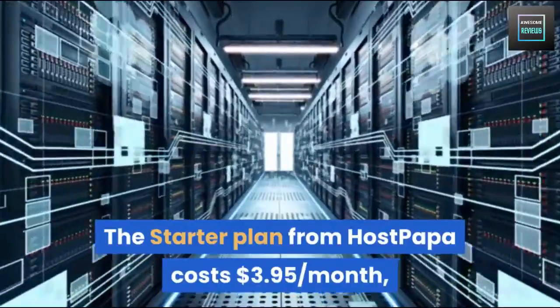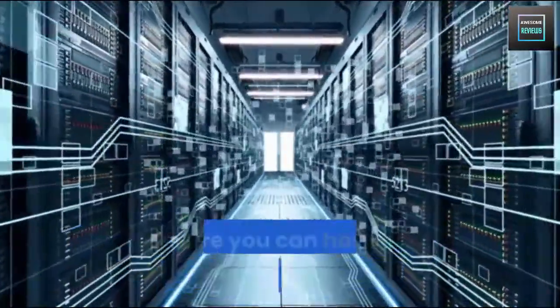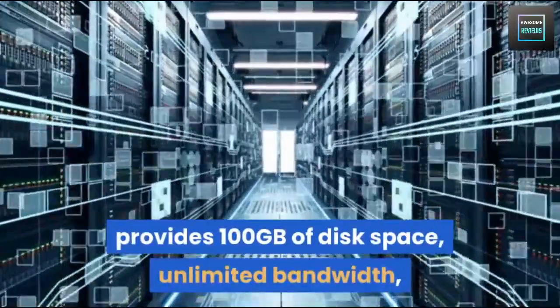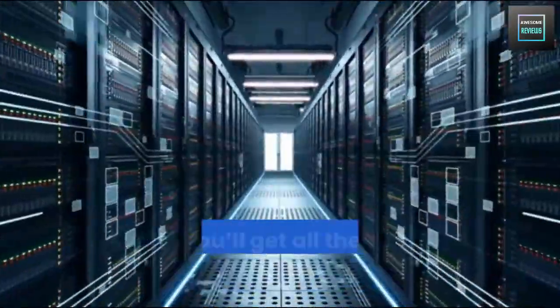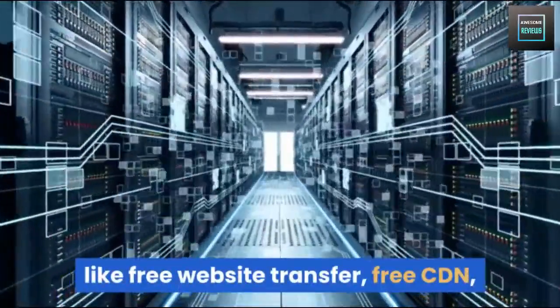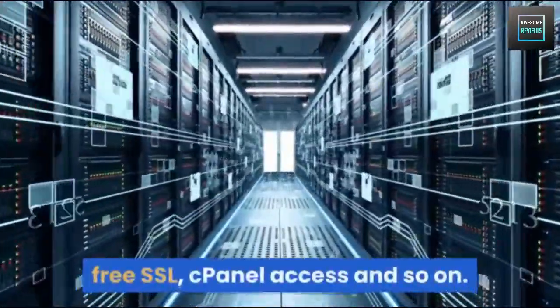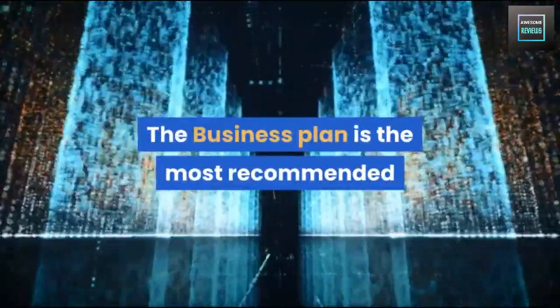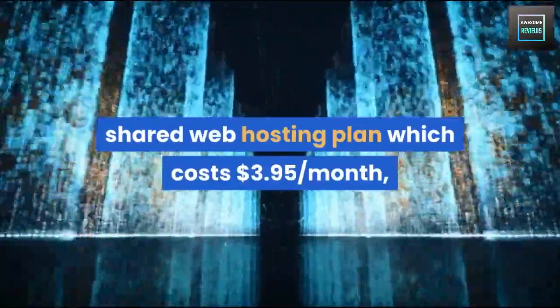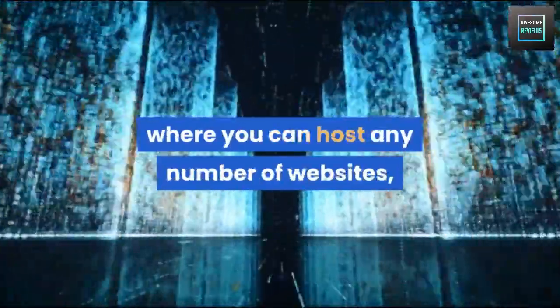The Starter Plan from HostPapa costs $3.95 per month, where you can host up to two websites. It provides 100 gigabytes of disk space, unlimited bandwidth, and additional standard features like free website transfer, free CDN, free SSL, and cPanel access. The Business Plan is the most recommended shared web hosting plan from HostPapa.